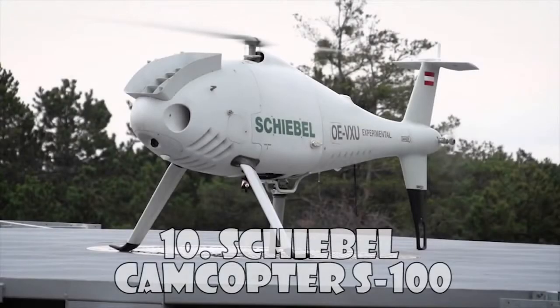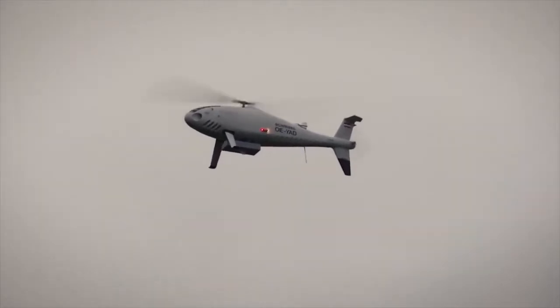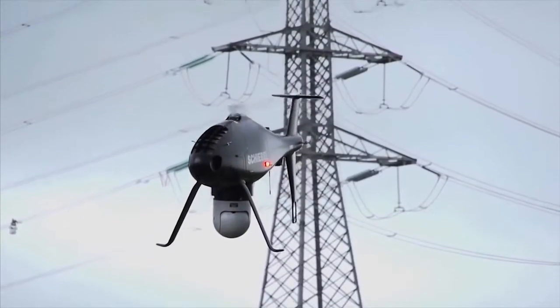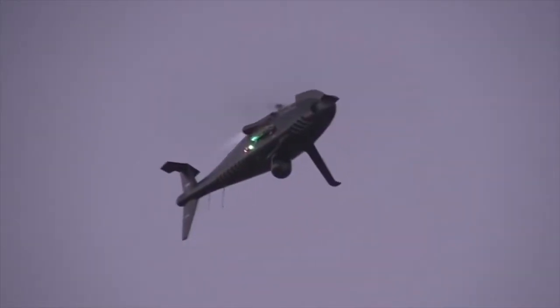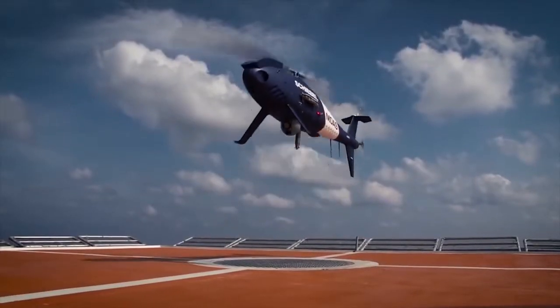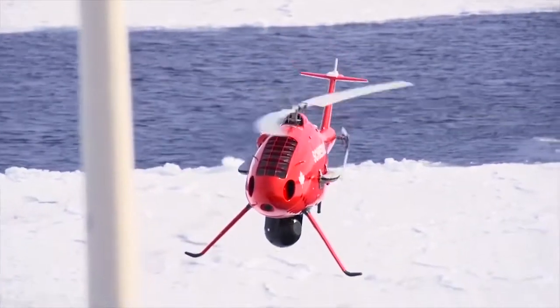Schiebel CamCopter S100. Schiebel's CamCopter S100 unmanned air system has proven its capabilities for military and civilian applications. It operates day and night, under adverse weather conditions, with a range out to 200 km, both on land and at sea.